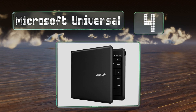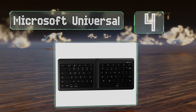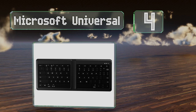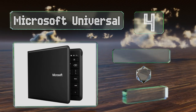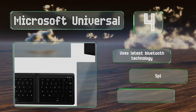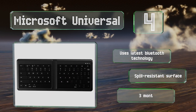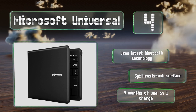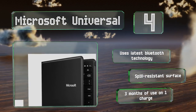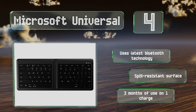At number four, don't let the manufacturer's name of the Microsoft Universal confuse you — this foldable model is compatible with nearly any device made by anyone, from iPads to Android phones. At just five millimeters thick, it's a versatile and elegant solution to your portable typing needs. It uses the latest Bluetooth technology and comes with a spill-resistant surface.